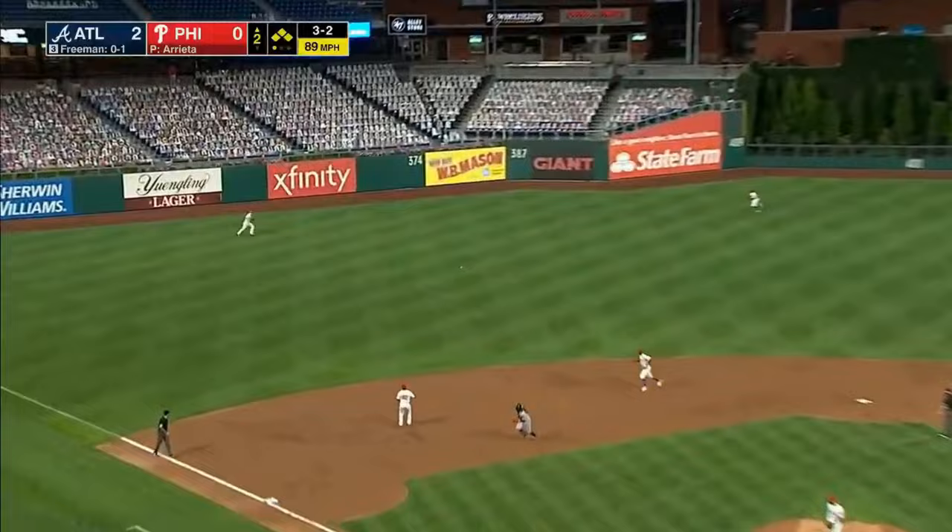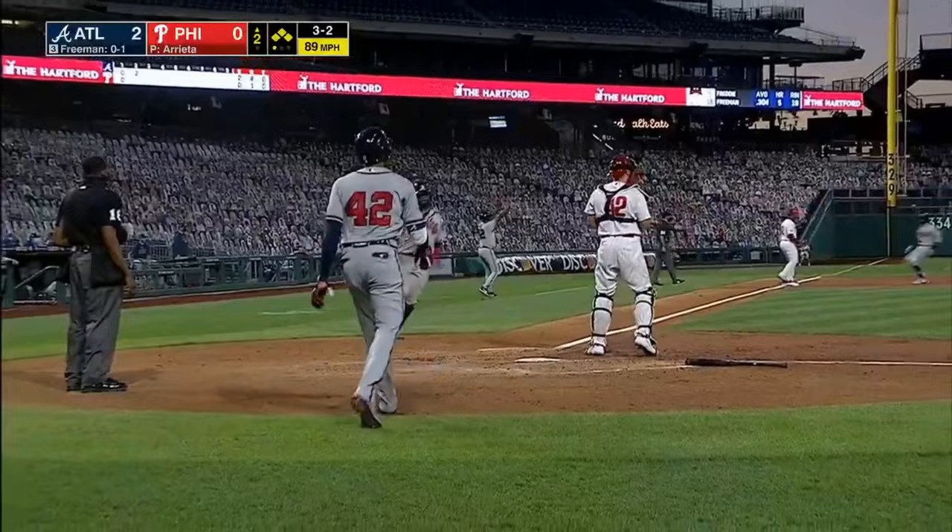And Freeman sends it into left center field — that's going to score Camargo easily.